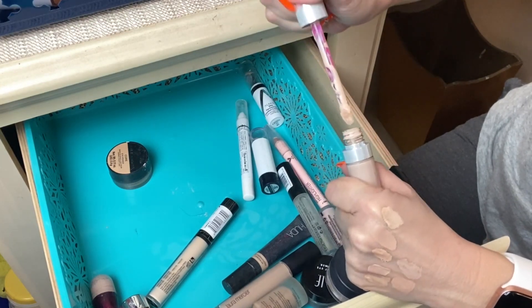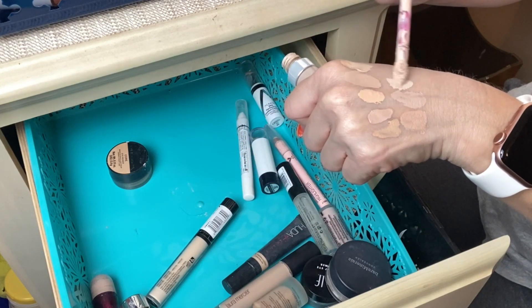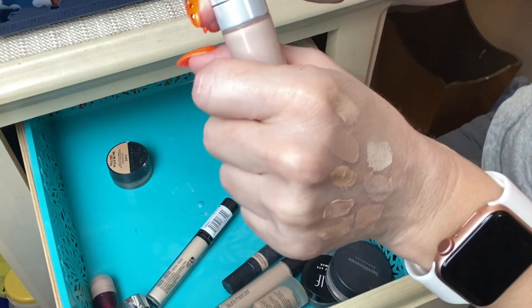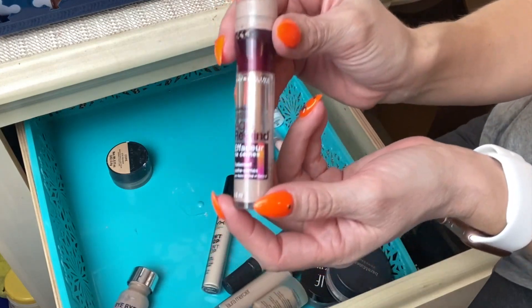The Beautyblender Bounce Concealer — I love this one. It just lays so well under my eye area. You have to be careful because a lot of product comes out and it gets a little messy, but it provides an amazing amount of coverage without being too cakey or heavy. I use shade 1.40N.